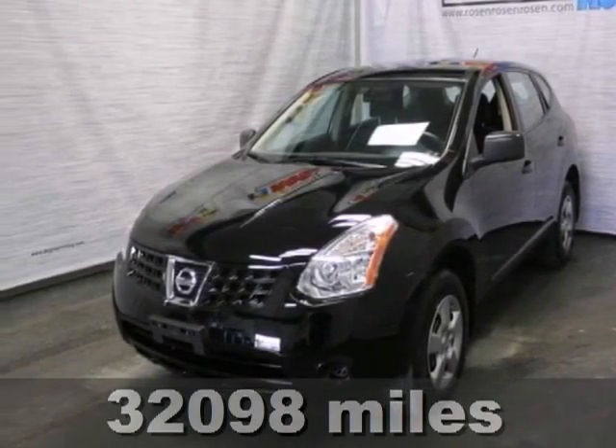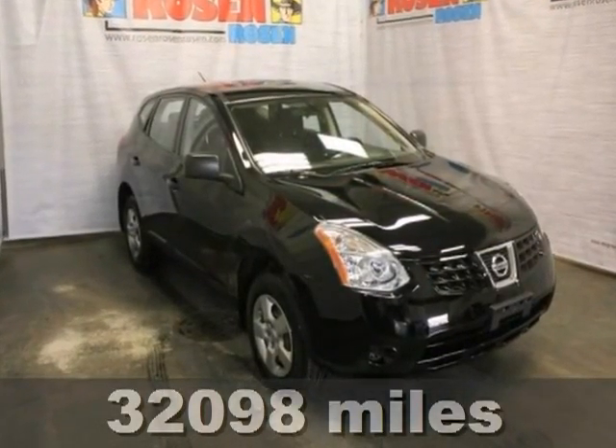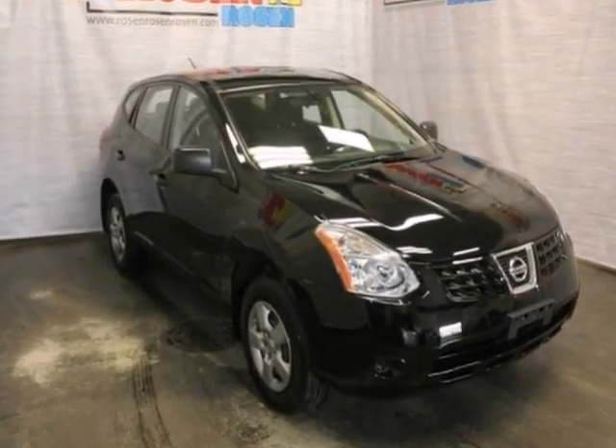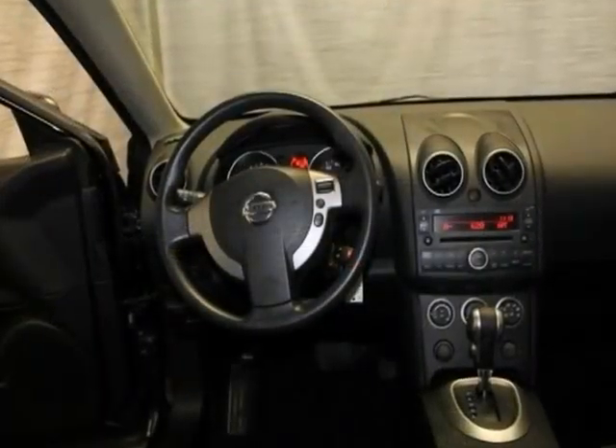Here is a great 2009 Nissan Rogue. This is an extra clean, certified one-owner local trade, and it has a remaining factory warranty. Options include all-wheel drive, electronic stability control, and a CD player.